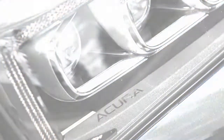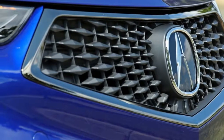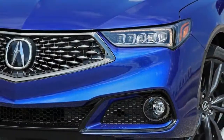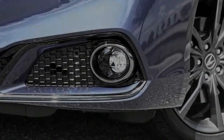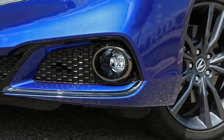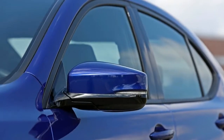Along with reshuffling the base model's standard features and packaged equipment, Acura fits every TLX with a redesigned infotainment system that features a simplified interface, quicker response times, and Apple CarPlay and Android Auto capability. All models now also have forward collision warning, automated emergency braking, lane keeping assist, and adaptive cruise control.